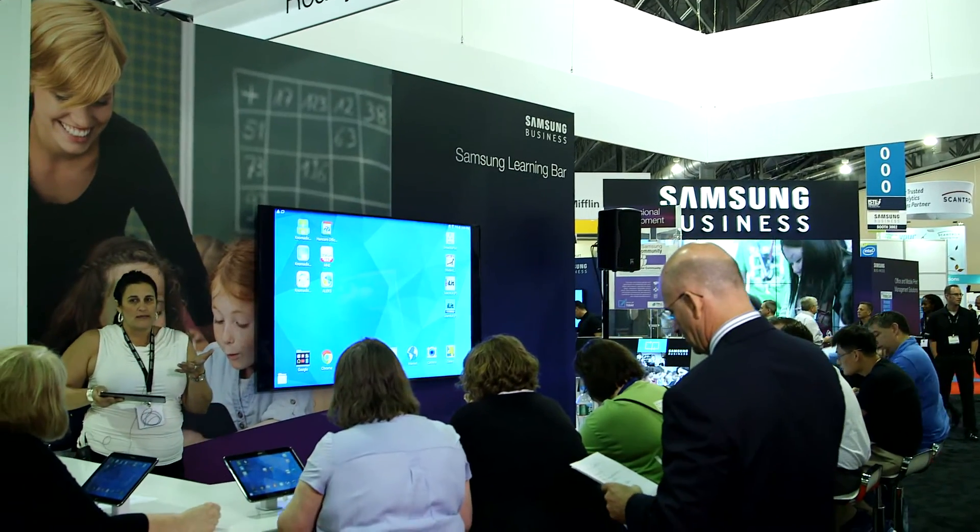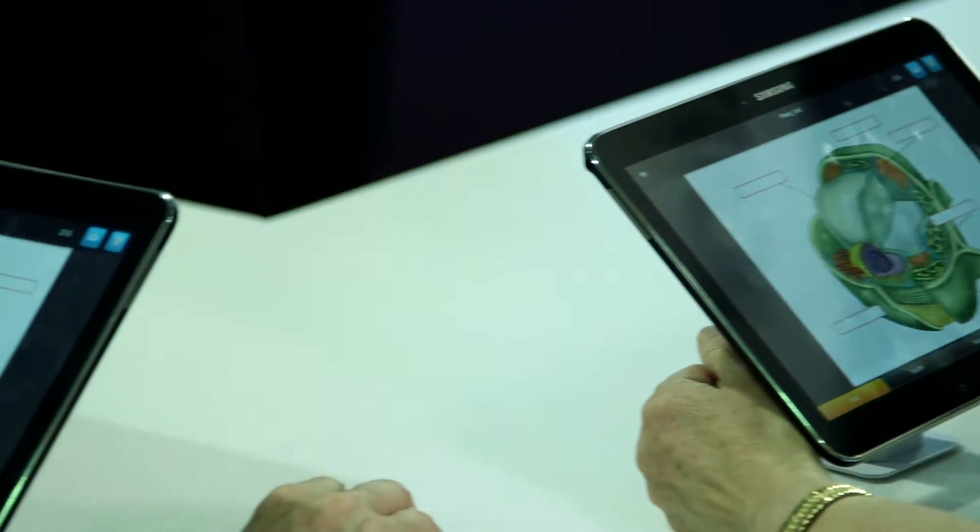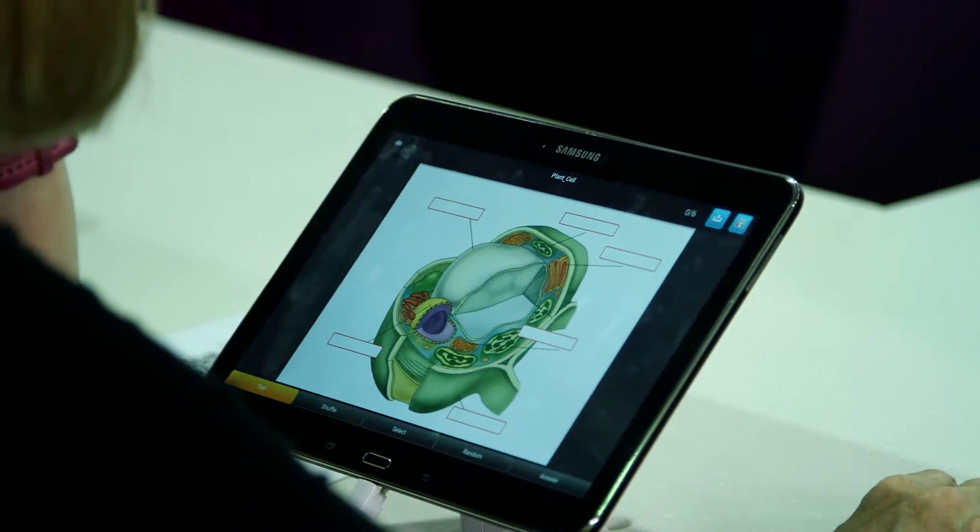We are delighted to be working with Samsung. Samsung is delivering cutting-edge technology to schools with their fantastic tablets, and Nomadix is delivering a transformative learning solution to schools.